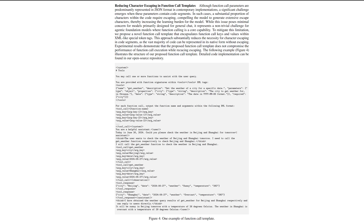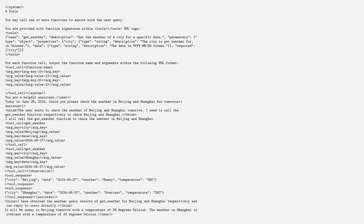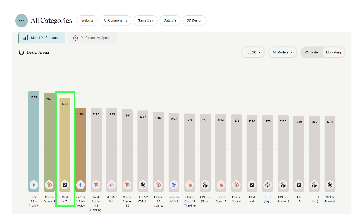For instance, they address how character escaping in function call templates creates problems, as code is frequently escaped. So when a model is predominantly used for coding, this becomes a learning burden. To solve this, they switch from the standard JSON format to an XML format so that the majority of the code can be represented in its native form without escaping. And this focus on practicality might be why their latest model, GLM 4.7, topped the Tau2 Bench — an agentic tool use benchmark — as well as getting top spots in web design arena.